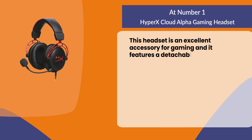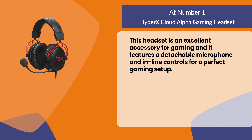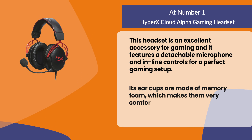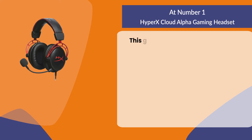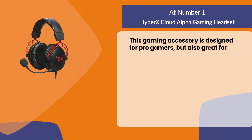The HyperX Cloud Alpha features a detachable microphone and inline controls for a perfect gaming setup. Its ear cups are made of memory foam, making them very comfortable to wear for hours on end, and it possesses awesome sound quality. This gaming accessory is designed for pro gamers but is also great for everyday use.